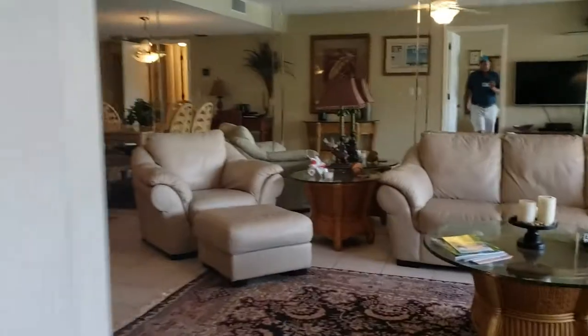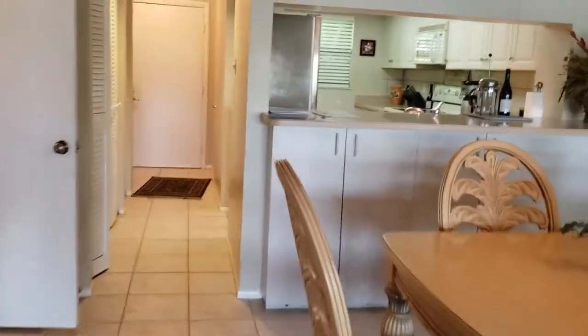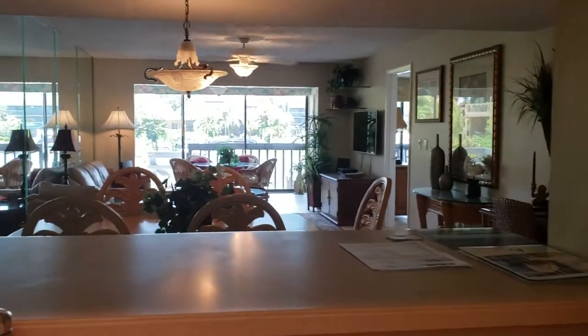Coming back through to the kitchen area, there's cabinetry here. I kind of wish this whole wall was removed and it was a little more open, but it's nice. This is a Corian top with white appliances — it looks like it was updated about 10 years ago or so. There's indirect lighting and crown molding up top, which is a nice touch.